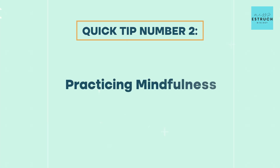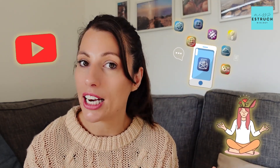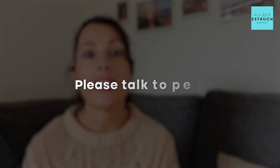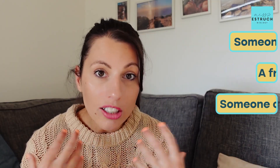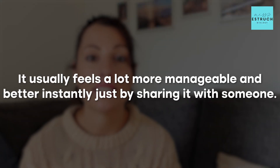Another great tip for some people is practising mindfulness — through YouTube videos, apps, or meditation. There are loads of amazing apps to help with that, and they're a great way to manage the chaos and give yourself a little peace and quiet every day. The final one, and my favourite, is to talk it out. If it's becoming too much or overwhelming, please talk to people — family, a friend, someone at school. Once you talk about something that's really worrying you, it usually feels a lot more manageable instantly, and you'll hopefully have someone to support you.